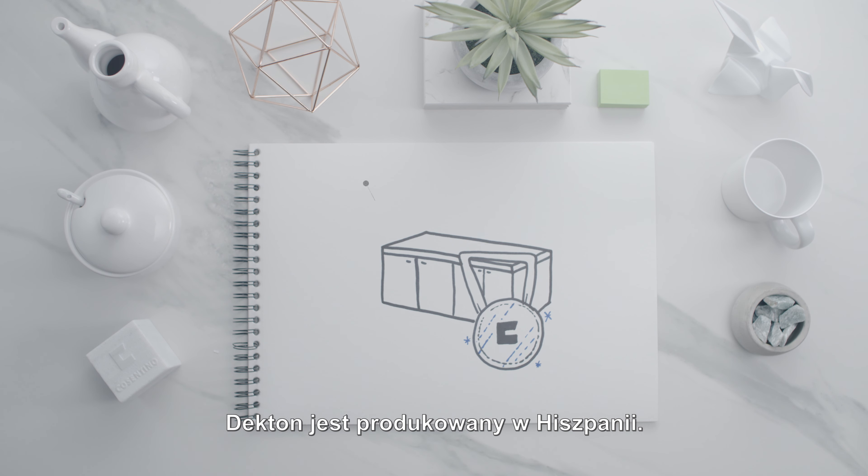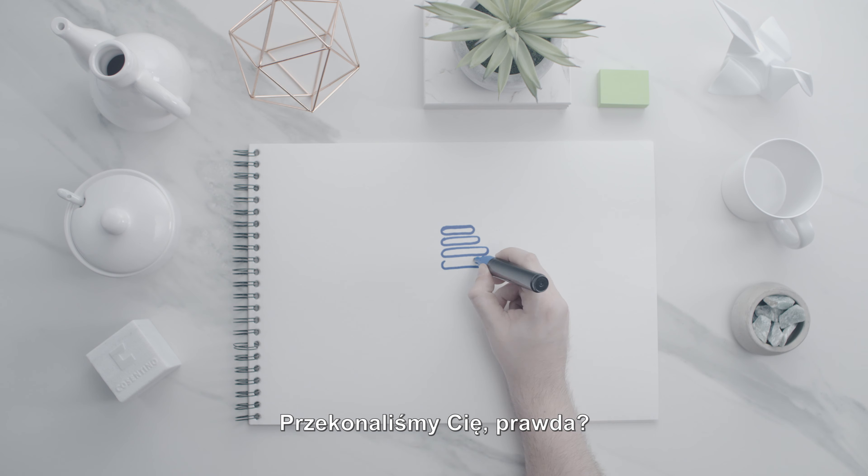Decton is made in Spain. You're already convinced, aren't you?